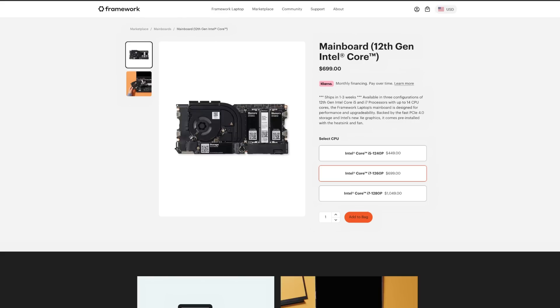As technology advances and new generations of computer hardware are developed, Framework promised to provide upgraded components for the laptop, and they've made good on that promise. Just over a year from when Framework launched and I purchased my 11th gen Intel Tiger Lake laptop, they've released a 12th gen Alder Lake mainboard, and I bought one along with an upgraded, more rigid top cover.